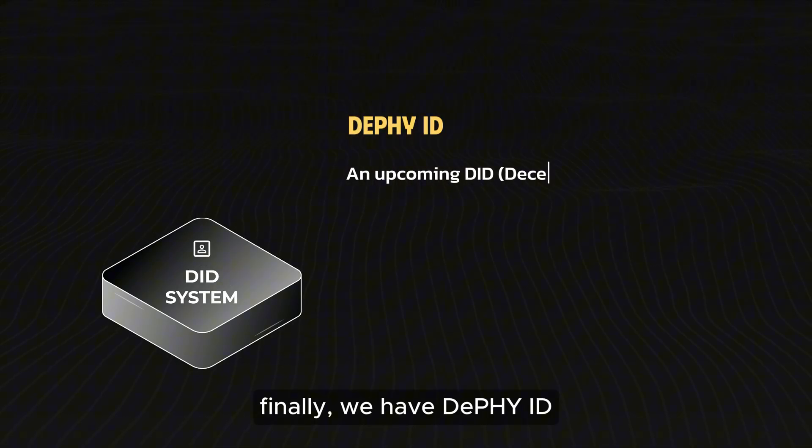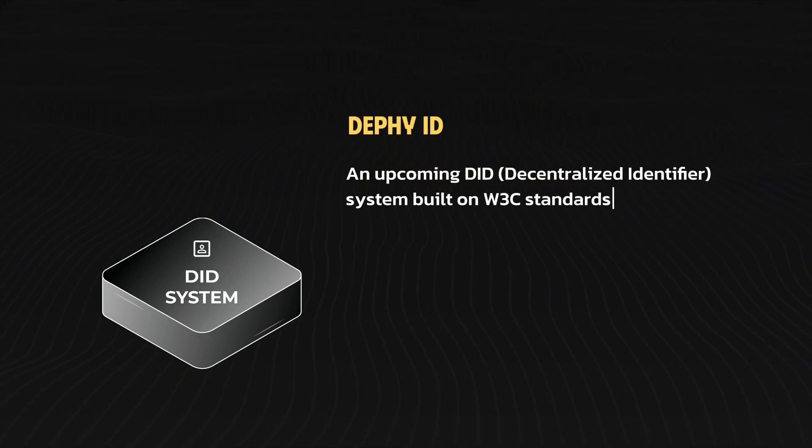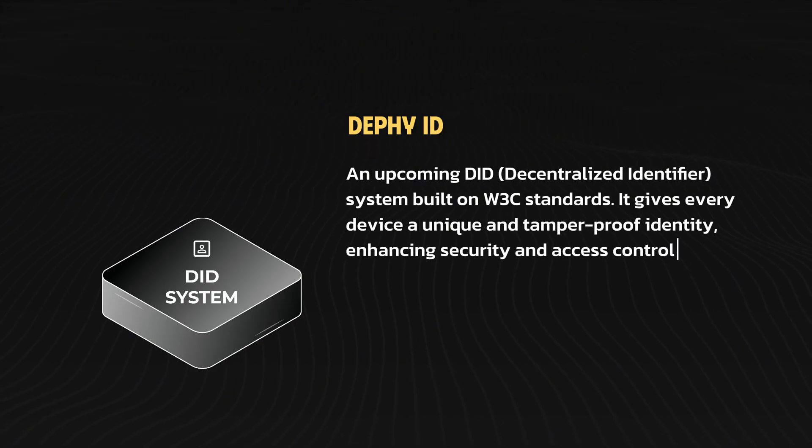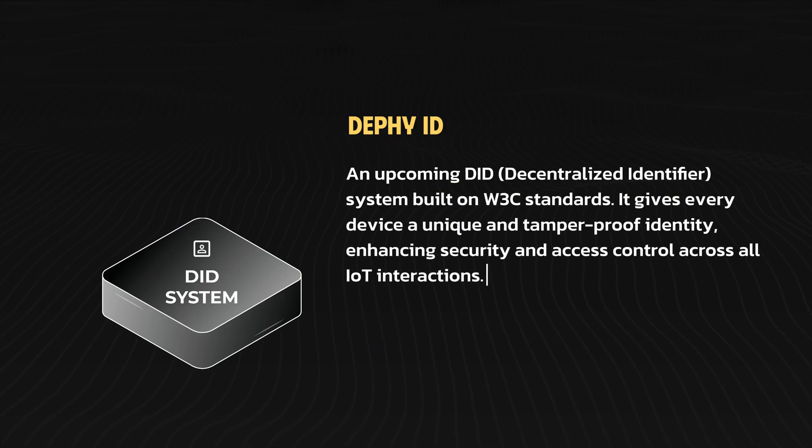Finally, we have DePHY ID, an upcoming DID system built on W3C standards. It gives every device a unique and tamper-proof identity, enhancing security and access control across all IoT interactions.